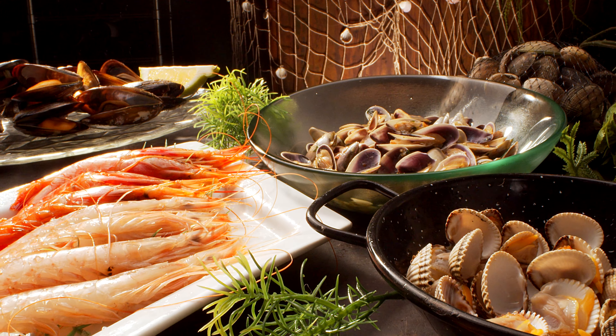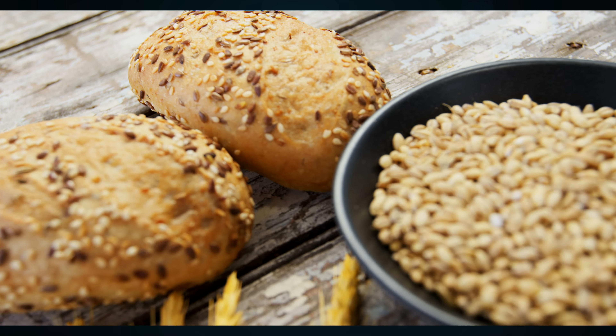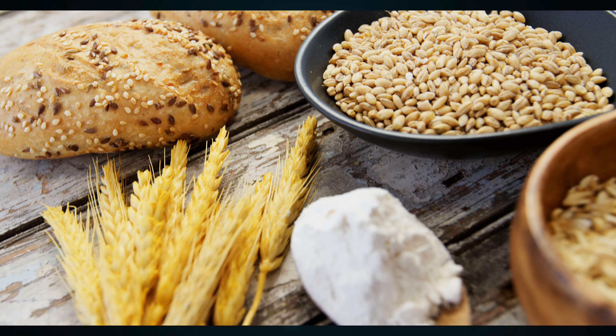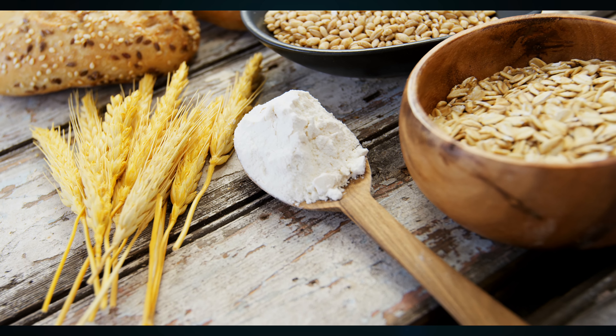Dive into the ocean's bounty with seafood like fish and shrimp, or stick to selenium-rich meats and poultry, especially organ meats. Don't forget eggs and dairy products like milk and cheese. When it comes to grains and bread, their selenium content varies with the soil they are grown in, making whole grains a potentially good source. Remember, a little variety goes a long way in meeting your selenium needs.